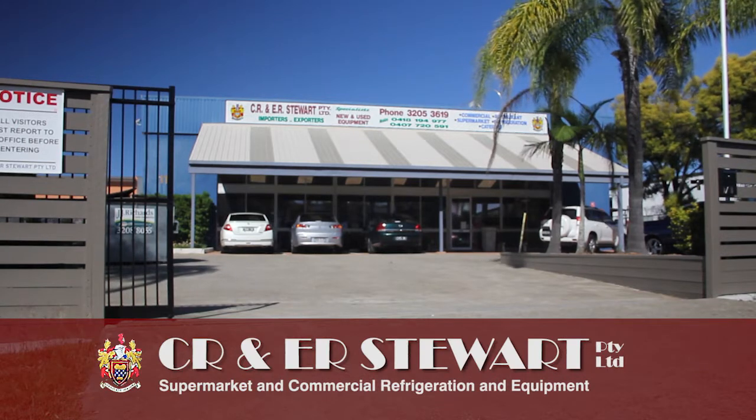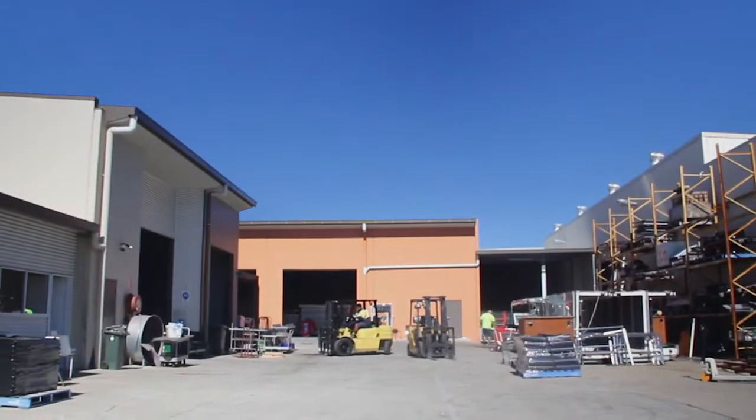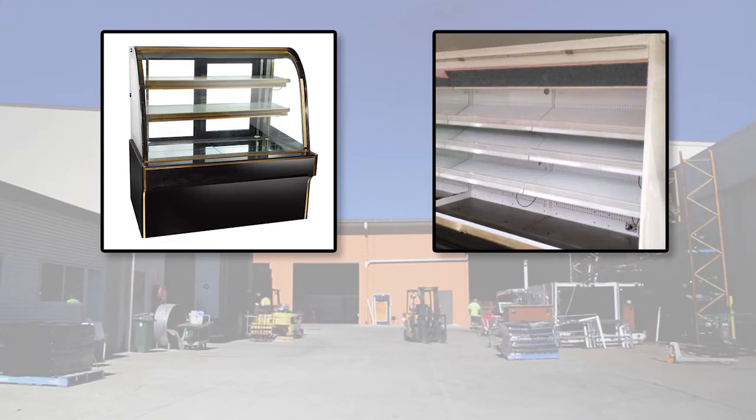Where's CR and ER Stewart, or Stewarts to our friends? For over 30 years we've been known throughout Australia as a major dealer in new and used supermarket, commercial and catering equipment.